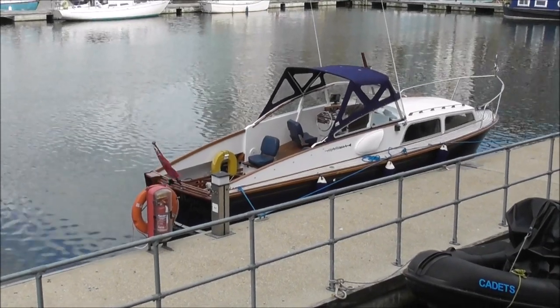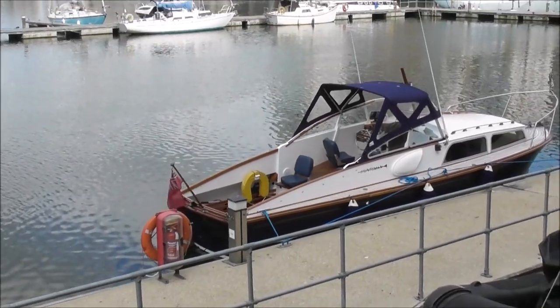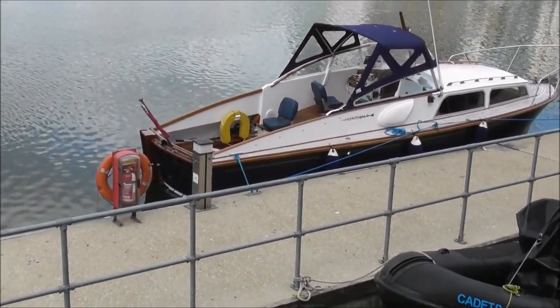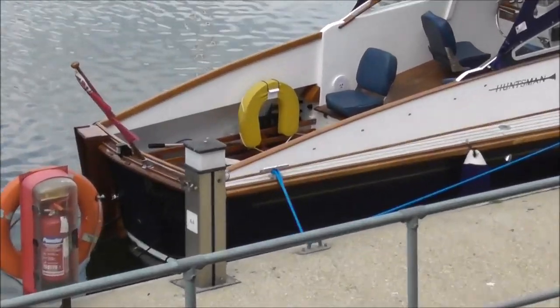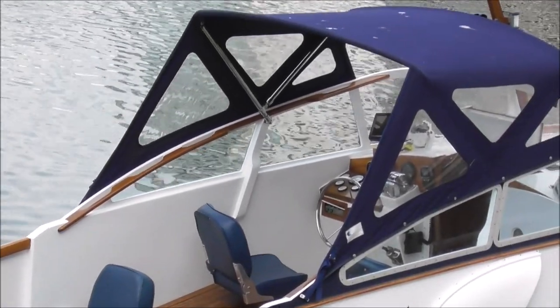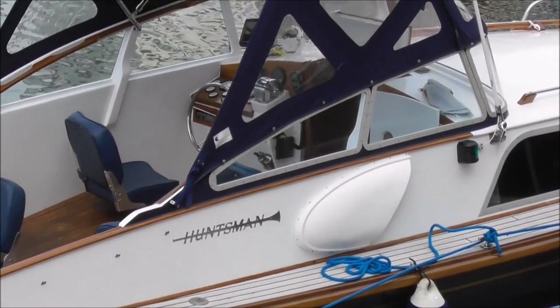There's an interesting boat here — a speedboat called the Mary Louise. It's an older kind of boat as well, with a lot of wood on it. I don't think it looks really class. It's a Huntsman.